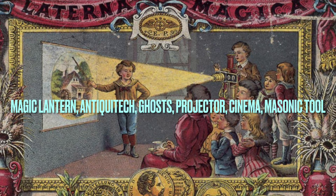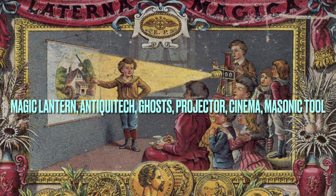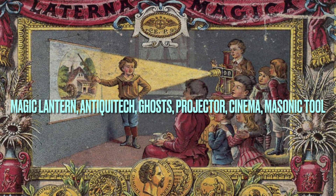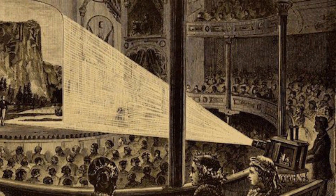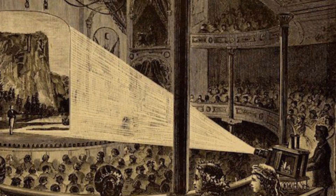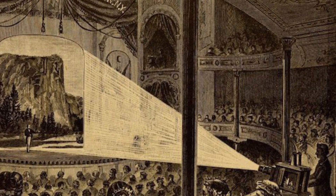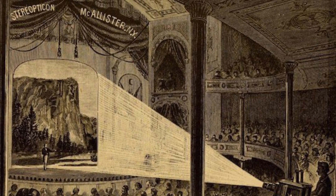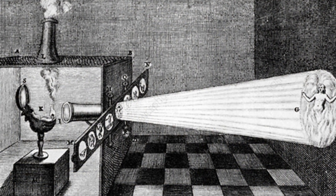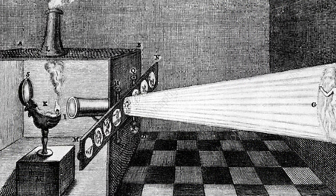We'll be discussing this because not only is it the precursor to the modern day cinema and modern day projector, but it also has no official date of invention or creation, and there are multiple different people and cultures attributed with basically discovering this device.